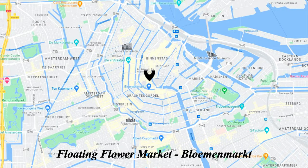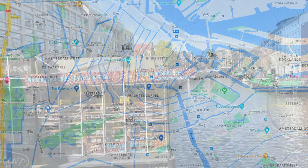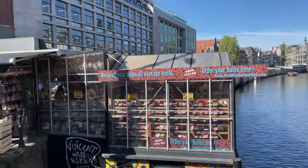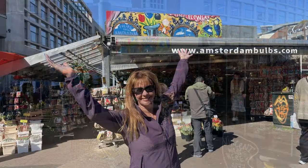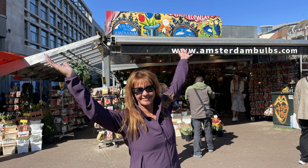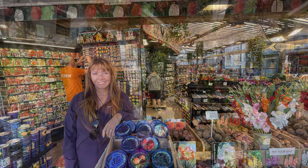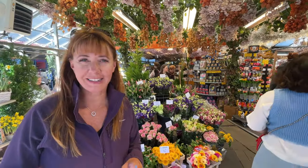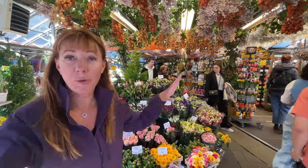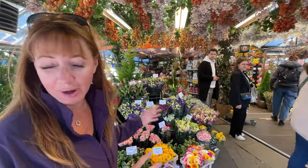Nearby Museumplein is the floating flower market. Since 1862, traders have been selling cut flowers and bulbs here from their houseboats — the houseboats are now replaced by barges, but it's a cool place to visit if you don't have time to get away from Amsterdam and see the real tulip fields.